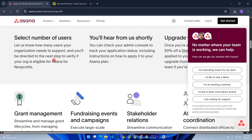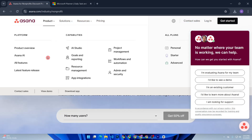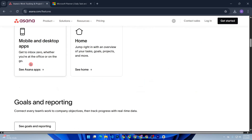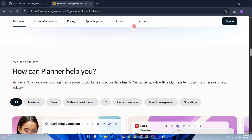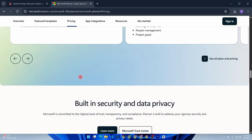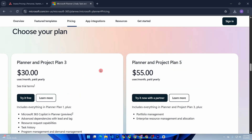But here's the catch — Asana is more expensive. While it does have a free plan for individuals or small teams, to unlock the good stuff like timelines and advanced reports, you'll need to shell out at least $10.99 per user monthly. On the other hand, Planner comes bundled in Microsoft 365 starting at $6 a month, so if you're already paying for 365, Planner costs you nothing extra.